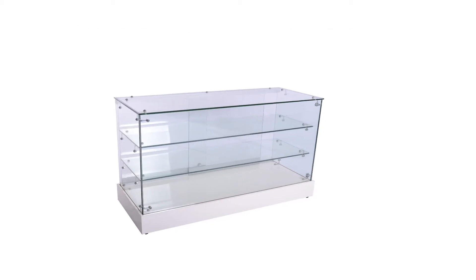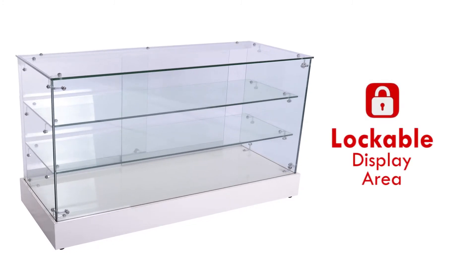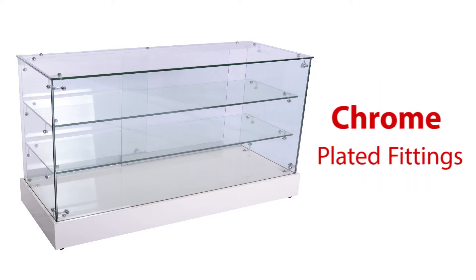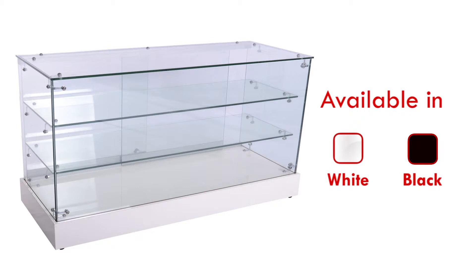This glass cabinet's display area is fully lockable. Items can be stored safely during the day and overnight. This cabinet comes with chrome plated fittings and is available in white and black finishes.